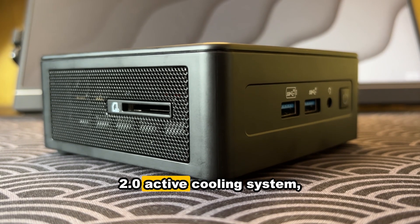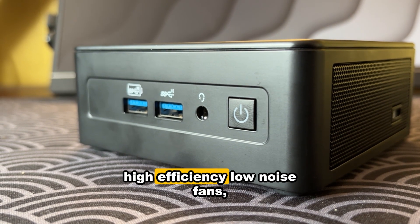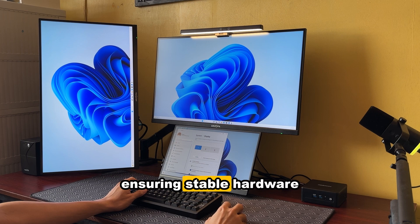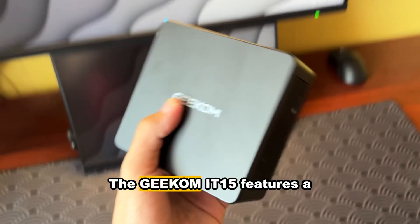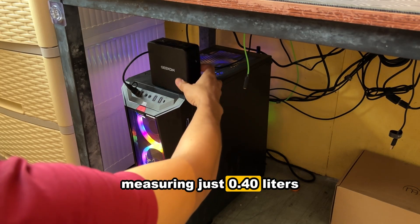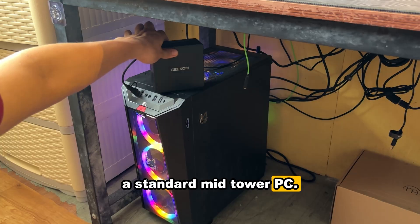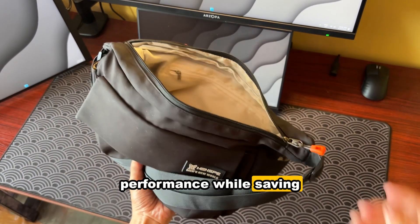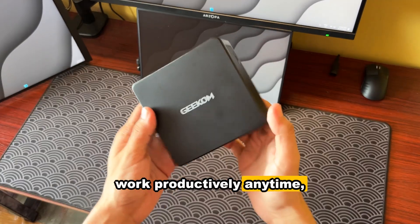With the Ice Blast 2.0 active cooling system, it features a large heat sink, dual heat pipes, high-efficiency low-noise fans, and premium thermal materials, ensuring stable hardware performance without thermal throttling or overheating. The Geekom IT-15 features a sleek matte black chassis measuring just 0.46 liters — about 1/8th the size of a standard mid-tower PC. Despite its small size, it delivers desktop-level performance while saving space and maximizing efficiency.